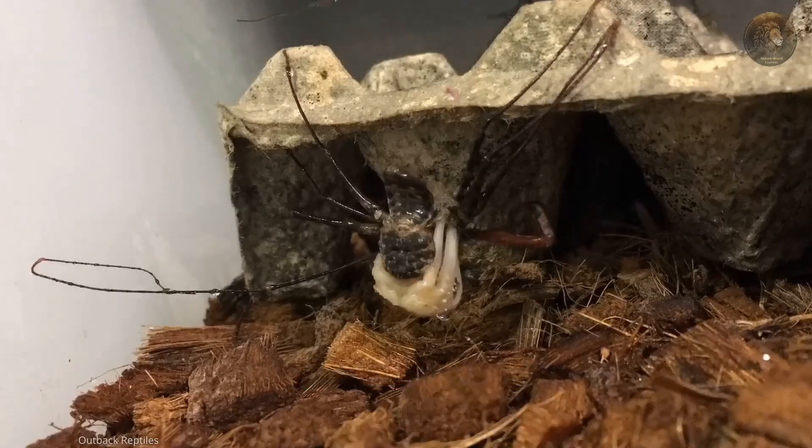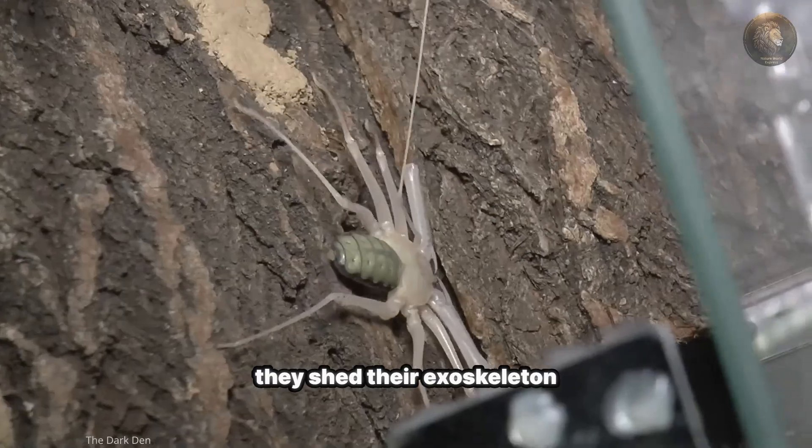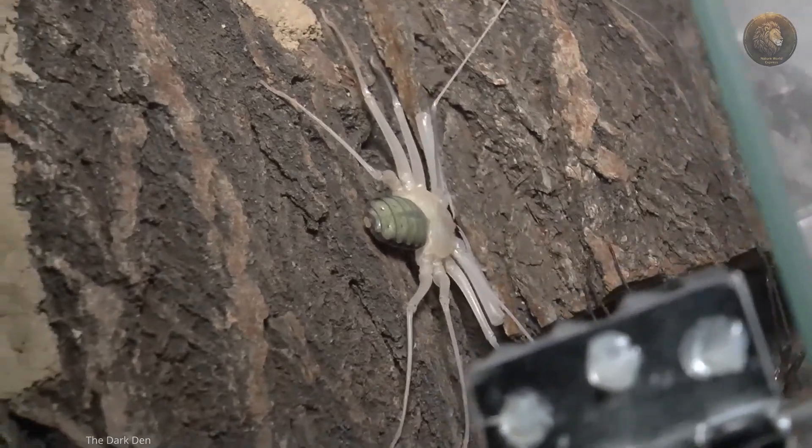Like many other arthropods, tailless whip scorpions molt to grow. During this process, they shed their exoskeleton and emerge with a larger, new one.